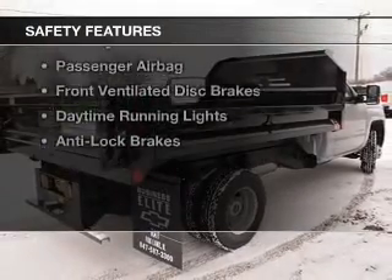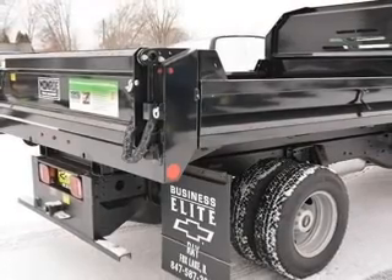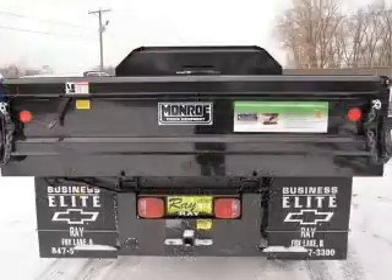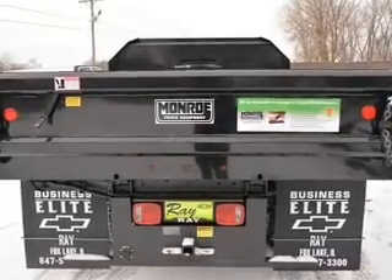Safety was made a priority with these features: traction control, stability control, a passenger airbag, front ventilated disc brakes, daytime running lights, and anti-lock brakes.